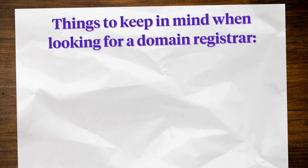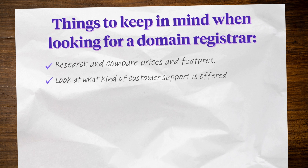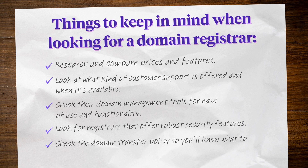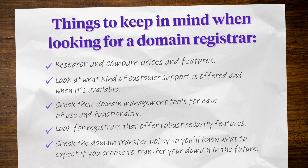So that's our list. As I said before, these are based on the factors we shared earlier, but there are many other registrar options out there that might be a better fit based on your specific business needs and preferences. Just to recap, here's some good things to keep in mind as you're looking for a domain registrar: research and compare prices and features; look at what kind of customer support is offered and when it's available; check their domain management tools for ease of use and functionality; look for registrars that offer robust security features; and check the domain transfer policy so you'll know what to expect should you choose to transfer your domain in the future. We hope this was helpful in guiding you towards selecting the best domain registrar for your website. Congratulations on taking these first steps getting your website up and running. Coming up, we're going to take you through some next steps towards setting up and building your website. See you in the next video.